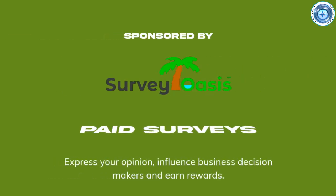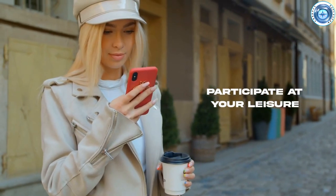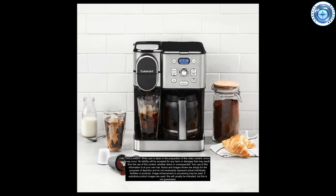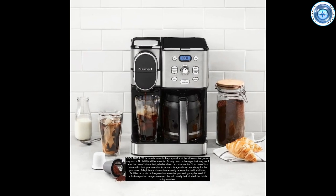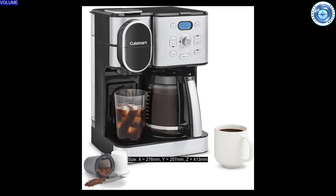A message from our sponsor Survey Oasis — paid surveys, participate at your leisure, visit surveyoasis.com for more information. The Cuisinart Coffee Center two-in-one coffee maker is ranked number one in terms of estimated sales. This machine is larger than typical.